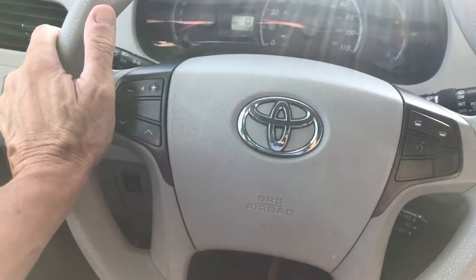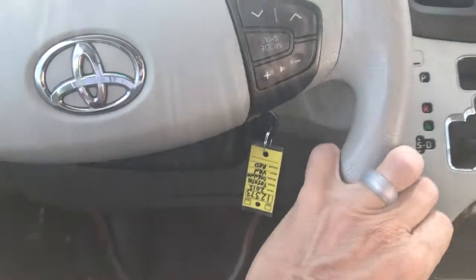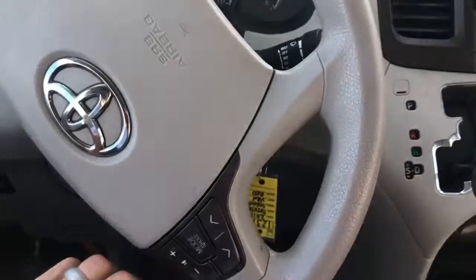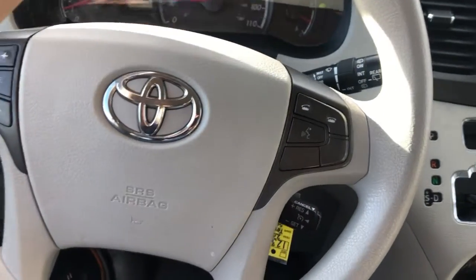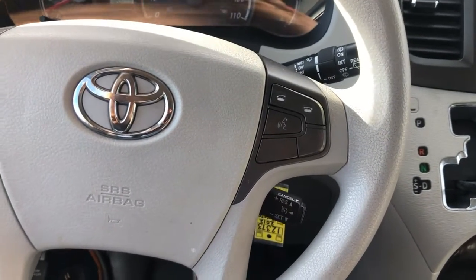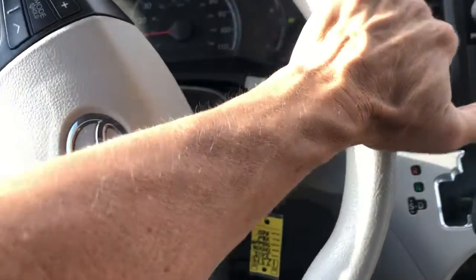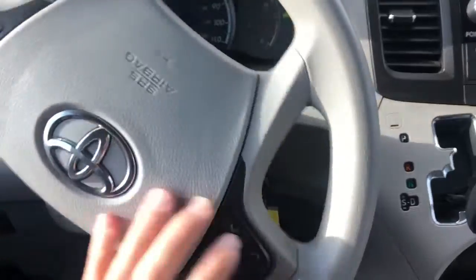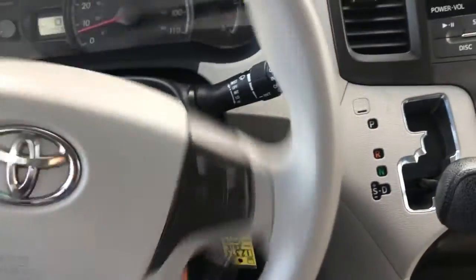Here at the Car Barn we want to do videos so that we're totally transparent on everything about all of our vehicles. That way you know it's worth coming to take a look at it — we point out the good things and the things we feel like you'd want to know about before you make a trip, to save you the time. Especially if you're from out of town or out of state and really want to narrow that down.